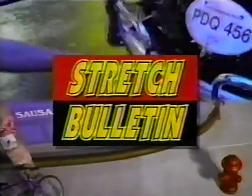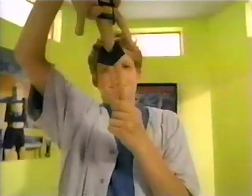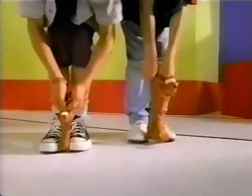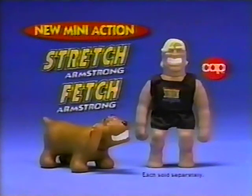And now, a stretch bulletin! Stretch and Fetch Armstrong now come in smaller action figure sizes. Yes, stretch them! Bend them! Just like the original, only on a smaller scale! New mini action Stretch and Fetch Armstrong from Cap Toys! Who else?